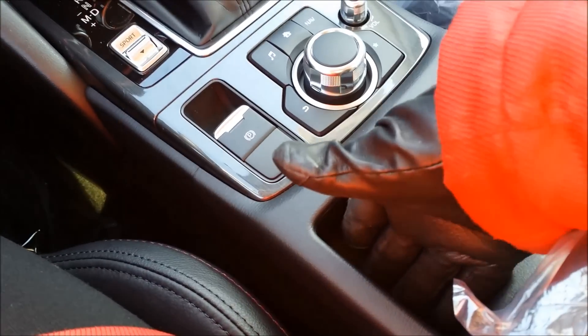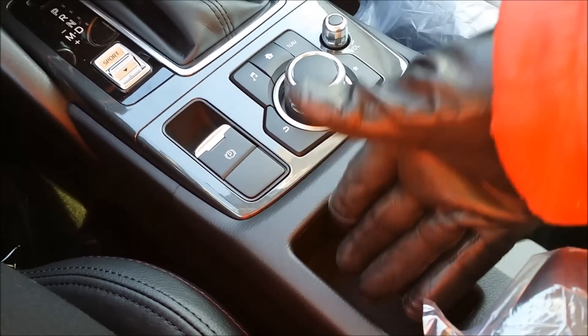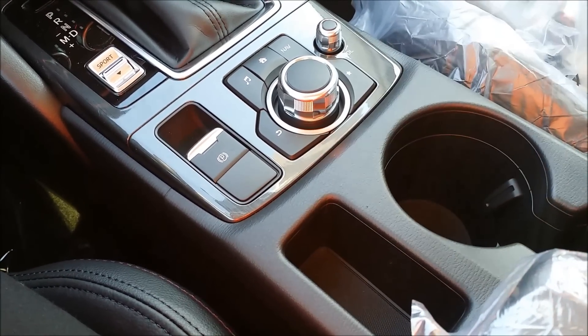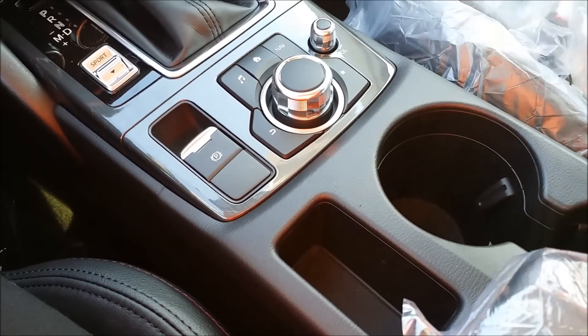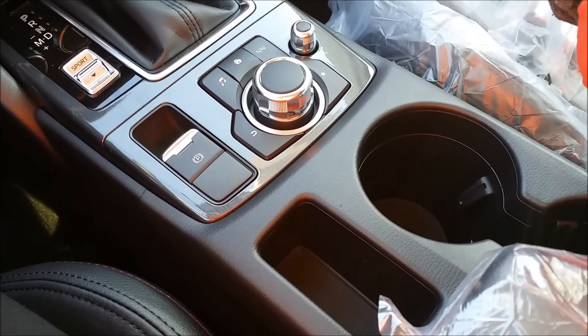And then what's this? A space for your cell phone — just popping in there. Or coins. Like the possibilities are endless. Put your chapstick in there, your house keys.